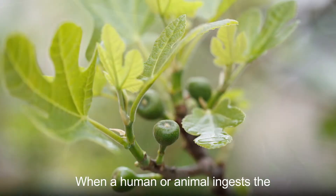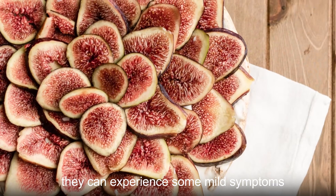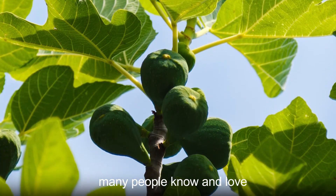When a human or animal ingests the leaves or unripe fruit of this plant, they can experience some mild symptoms. Only after ripening do the fruits of this species become the edible figs that so many people know and love.